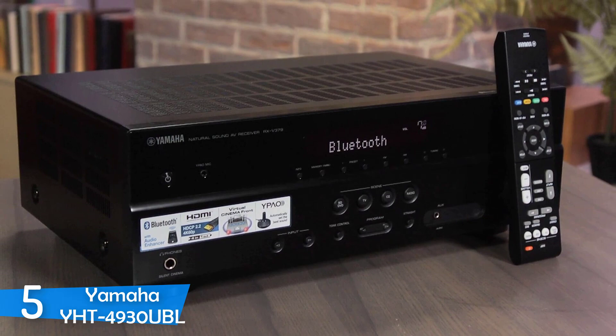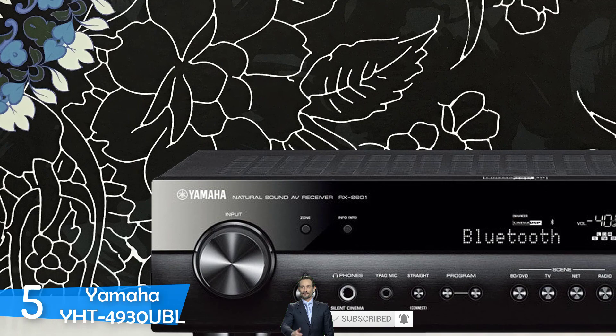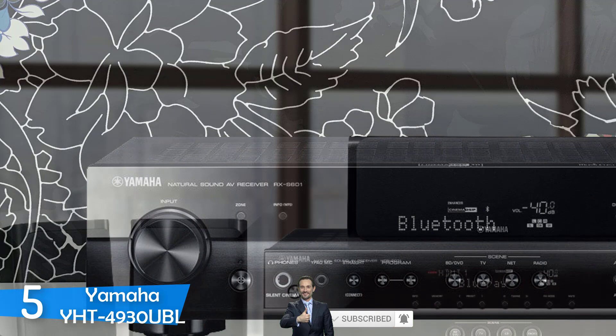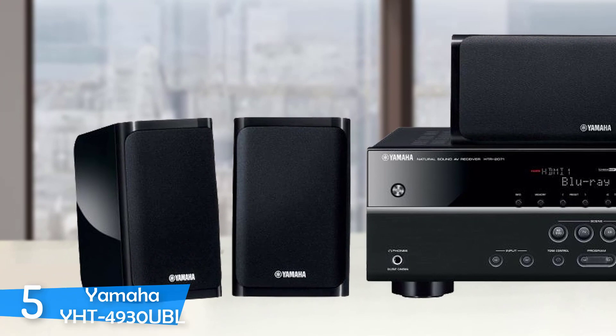Every speaker is individually fine-tunable to your liking, as well as the sub, and you can easily switch between sources without confusion. The receiver also supports 4K UHD content via its HDCP 2.2 copy protection. However, there's not a lot of support for legacy hardware. It's not audiophile-class audio performance, but it's still pretty good. I really enjoyed the experience without pre-tuning, and when I fine-tuned the audio to my liking, the results were remarkable.